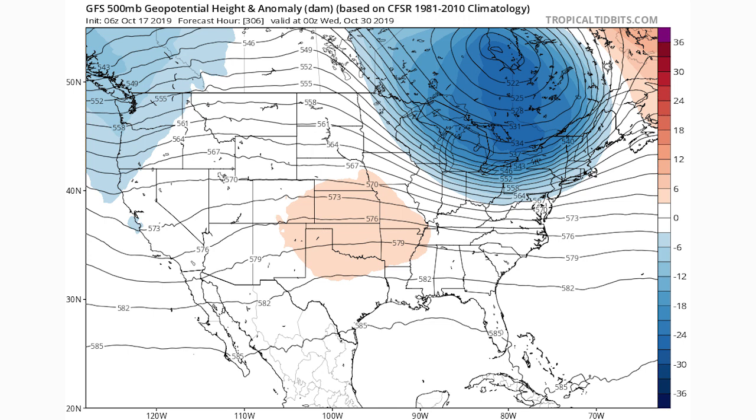The trend here is big-time cooldowns as we close out October for the eastern United States, with brief warm-ups in between. Overall from the 20th through the 31st of October, colder temperatures are going to be the trend for the central and eastern United States.